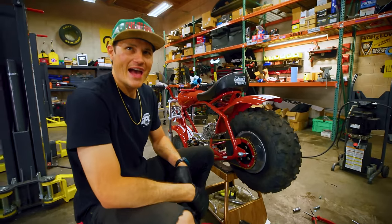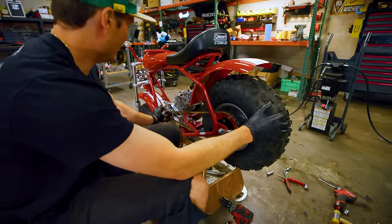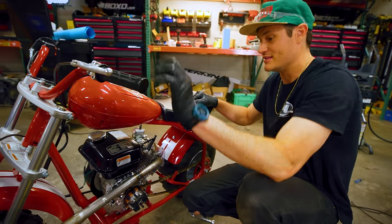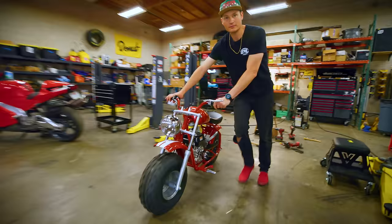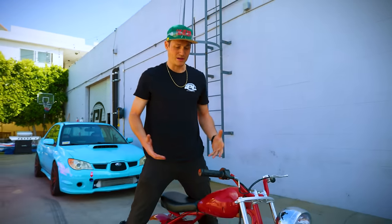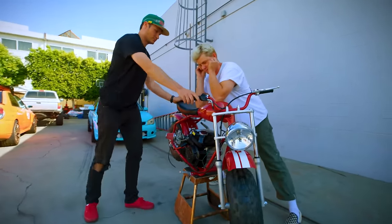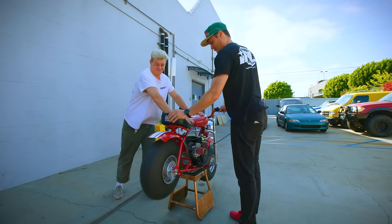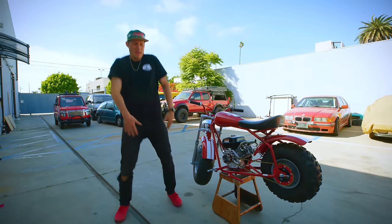A moment of truth. The engine started before — now it's in the bike. The engine runs, baby. It makes power, baby.